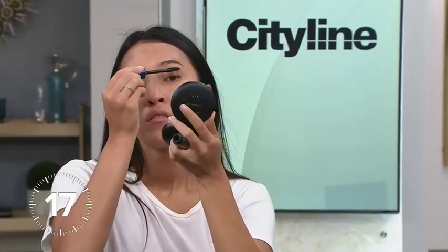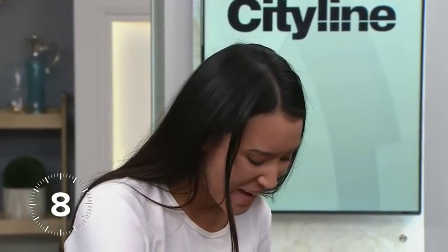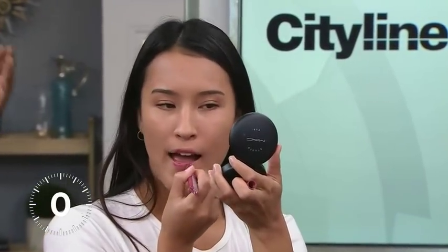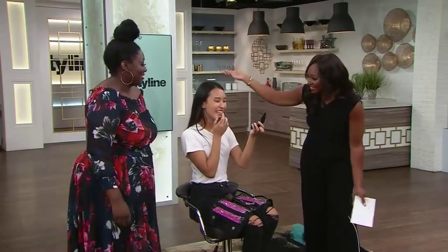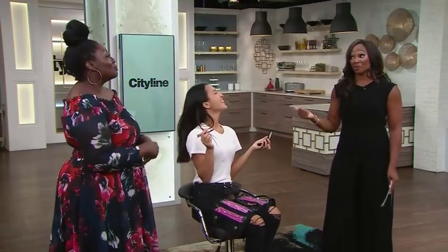Just throw it on there — make sure the bus driver doesn't hit a bump! You've got 15 seconds, so moving on to the lips. Her stop is coming up — she can do it. Five, four, three... and there you go! Done.